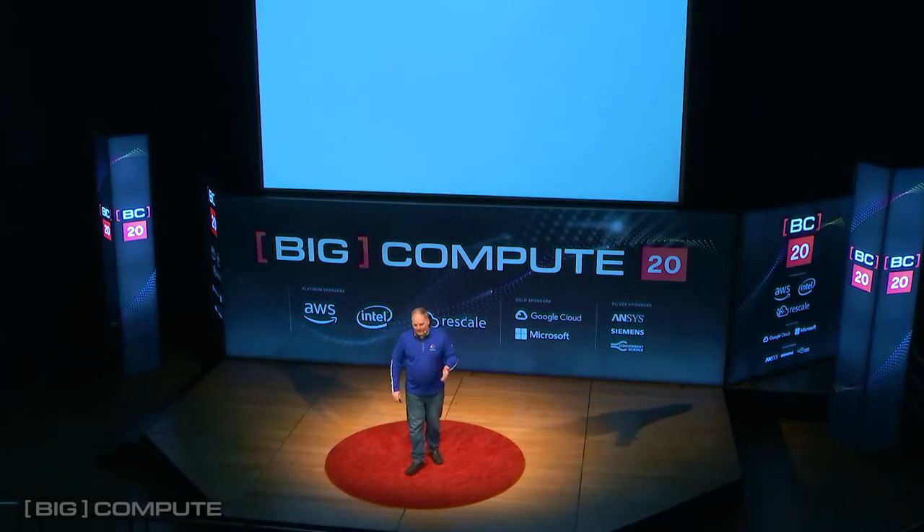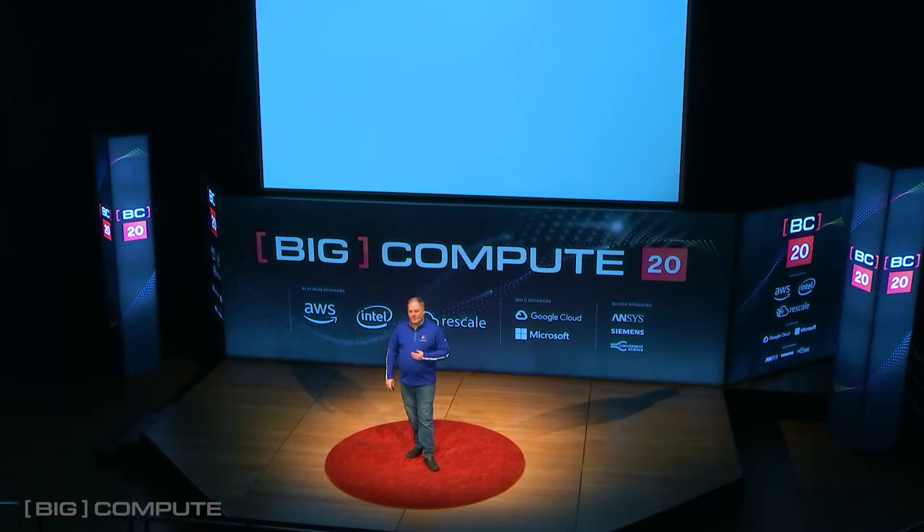We've now talked about the three basic themes of the ways that Google's helping to accelerate the pace of discovery. I'd like you to take a moment and think about your first encounter with science or engineering — something that was inspiring to you.